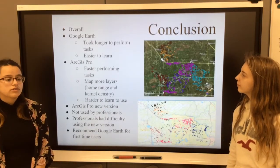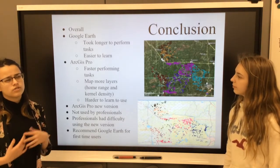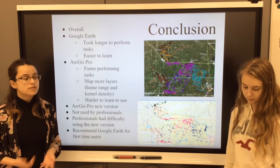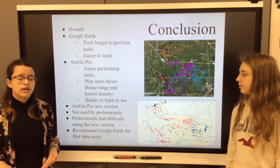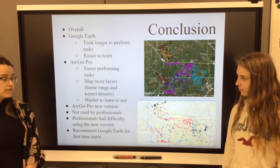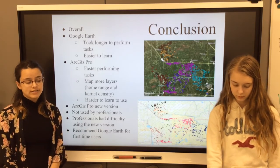Overall, Google Earth took a longer time to use than GIS did, but it was a lot easier to use. GIS took a significantly shorter time to use but took us a longer time to understand. We had to ask professionals for help, and even they had some difficulty understanding what we were looking at, but we eventually figured out at least a little bit of how to use it. So overall, if we were to recommend this for a first-time user, we would recommend Google Earth over ArcGIS Pro.